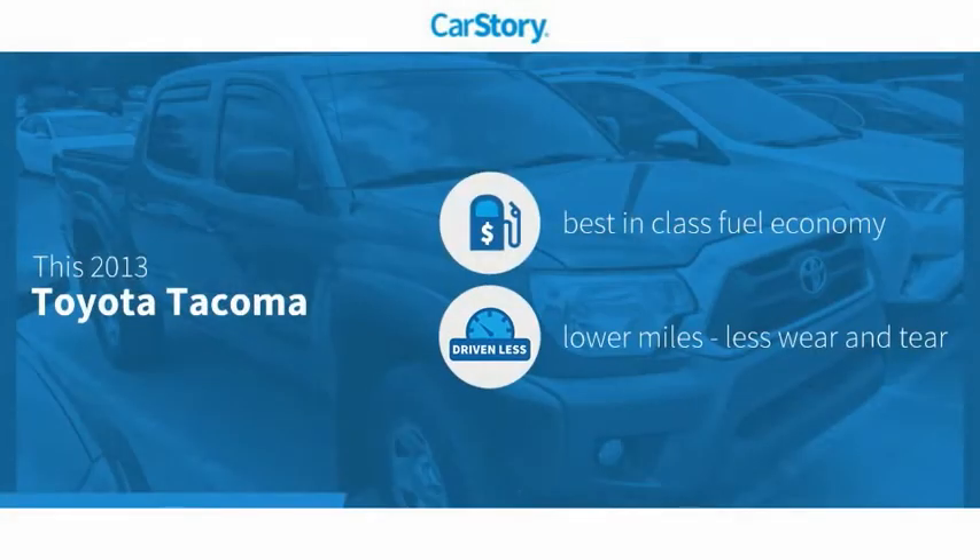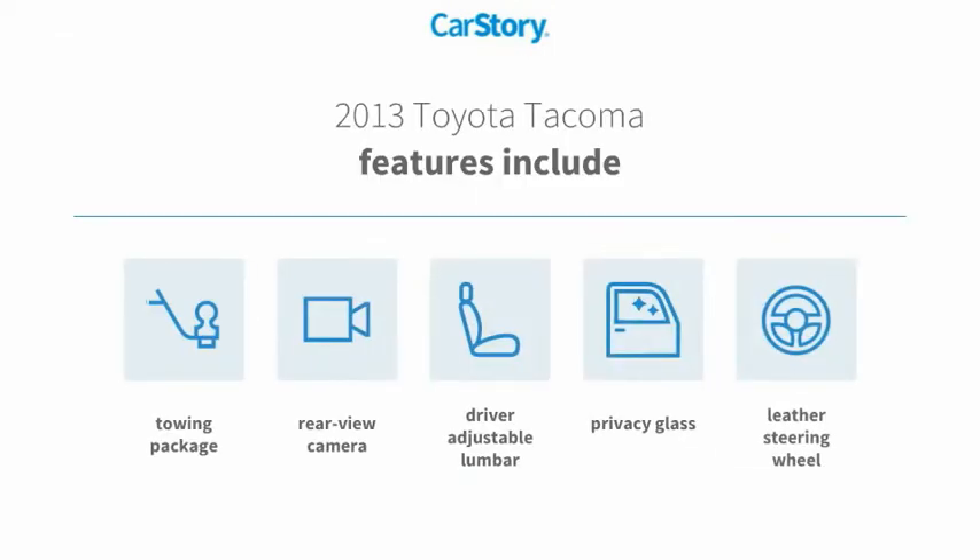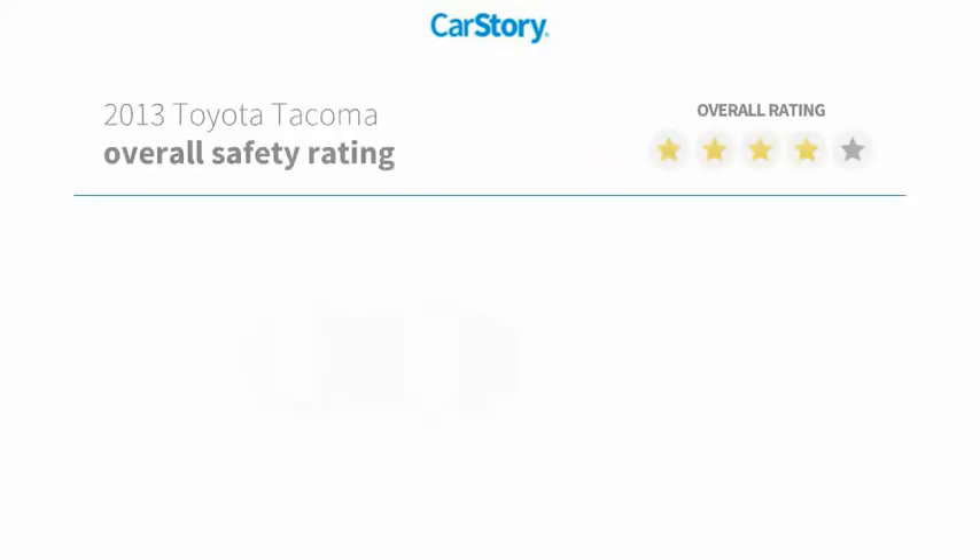Car Story research indicates this vehicle as having best-in-class fuel economy and low miles. Features also include a leather-wrapped steering wheel, rear-view camera, privacy glass, and towing package, with these ratings.